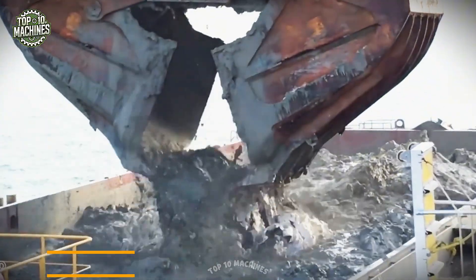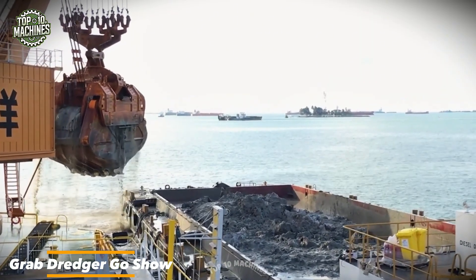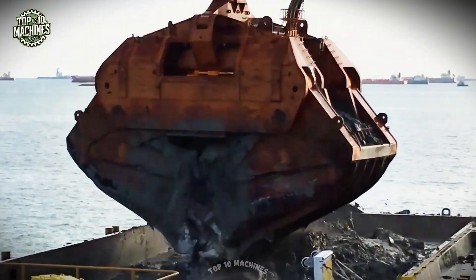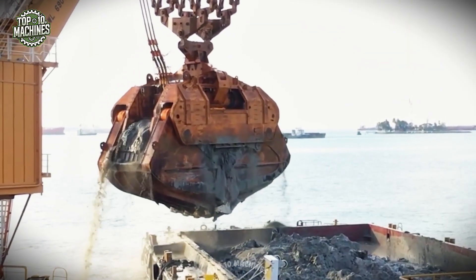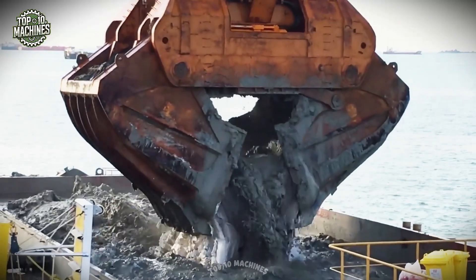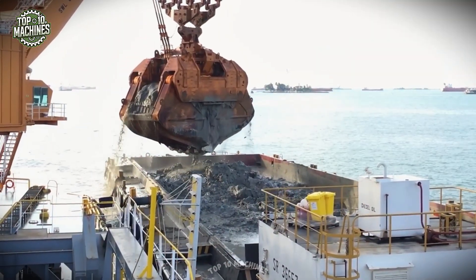Picture a clamshell dredger that seems straight out of the future — the Grab Dredger Go Show. Equipped with a massive 200 cubic meter bucket, this machine isn't just large, it's a true giant among draglines. Capable of scooping up and moving enormous volumes of material, it makes large-scale dredging operations feel like a breeze.